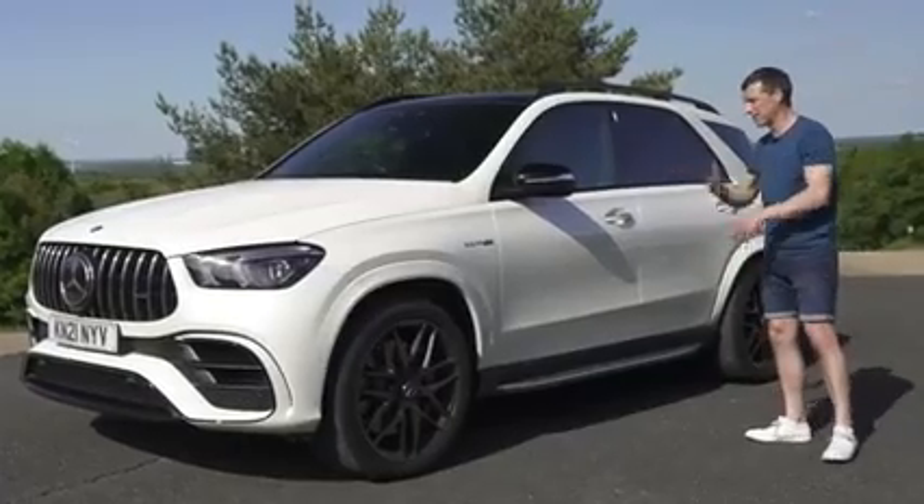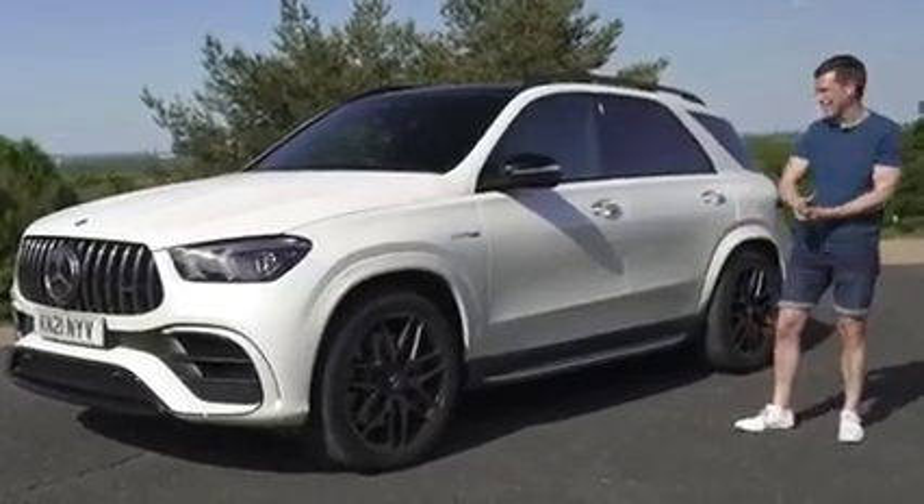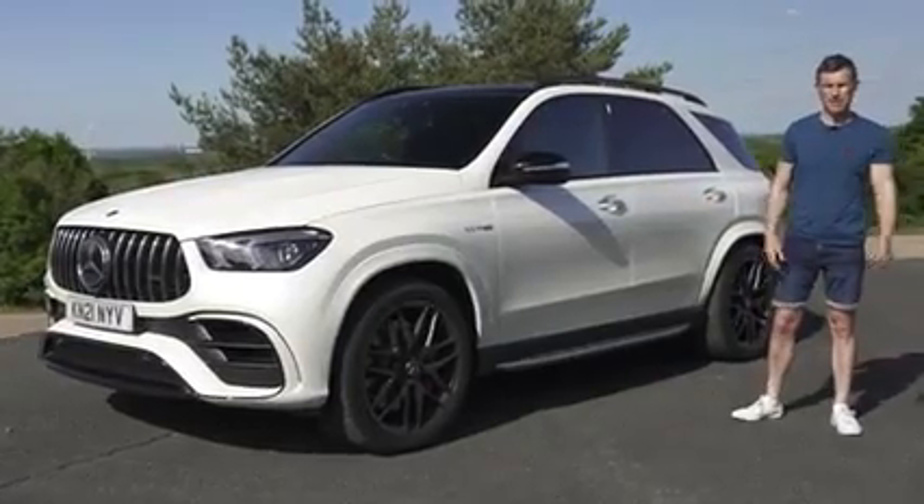I'm also going to talk you around the car to tell you about the upgrades over the standard GLE, both inside and out, what I like about it and what I don't like about it. Anyway, I'm Matt Watson and you're watching CarWow.